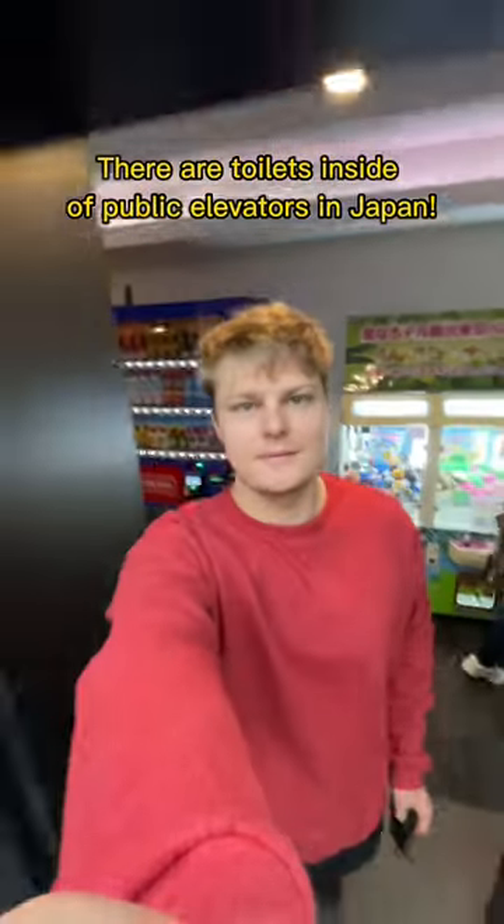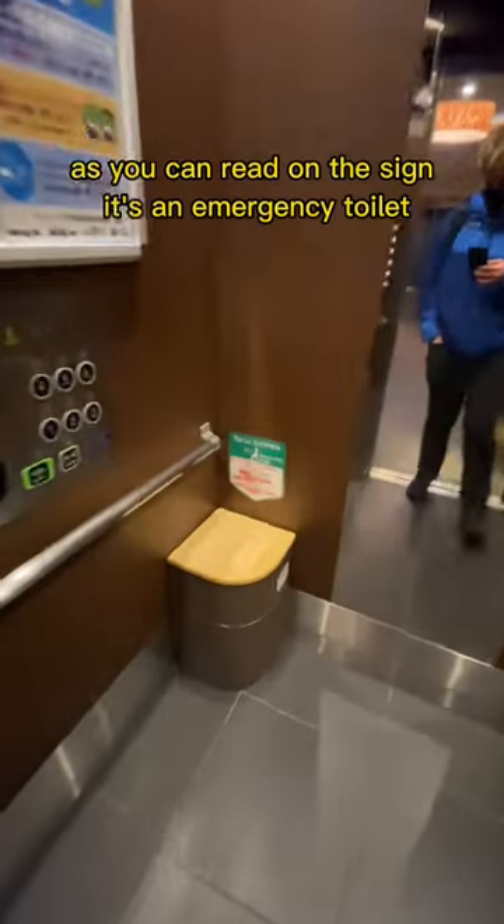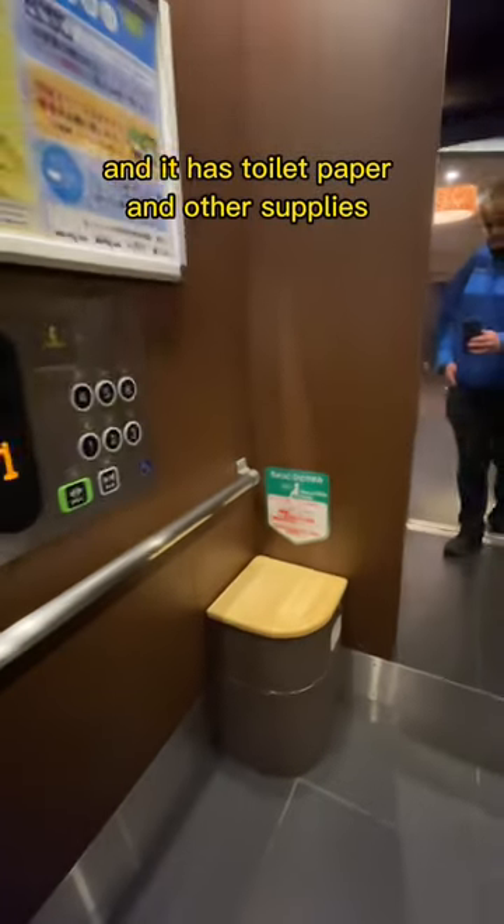There are toilets inside of public elevators in Japan. Some elevators in Japan, like this one, have little toilets in the corner which you can also use as a seat as you're going up. As you can read in the sign, it's an emergency toilet and it has toilet paper and other supplies.